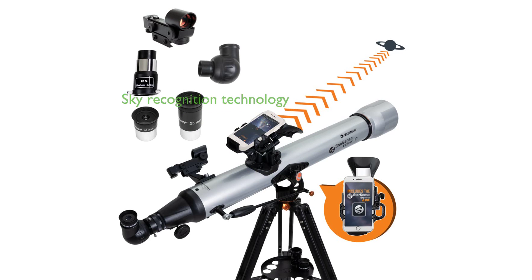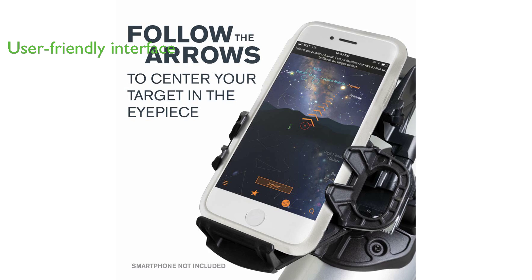The Celestron Starsense Explorer LT80AZ is a revolutionary telescope that utilizes patented sky recognition technology and a smartphone to analyze the night sky and calculate its position in real time. This product boasts an easy-to-use interface and detailed tutorials, making it like having a personal tour guide of the night sky.